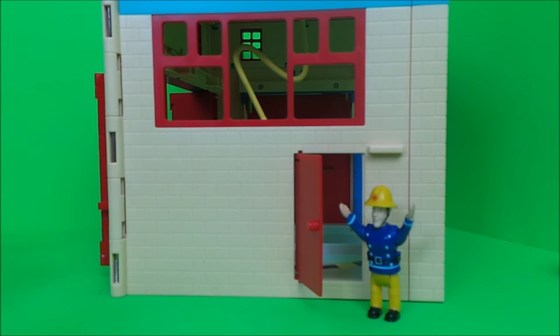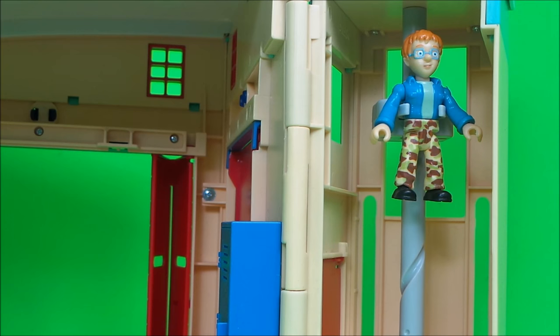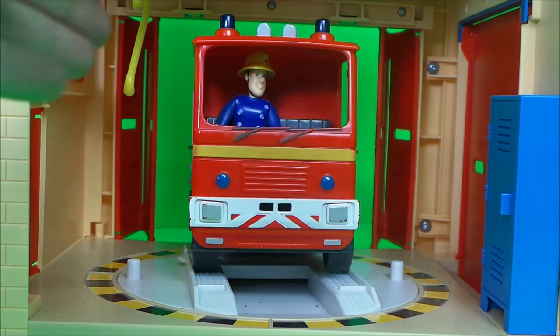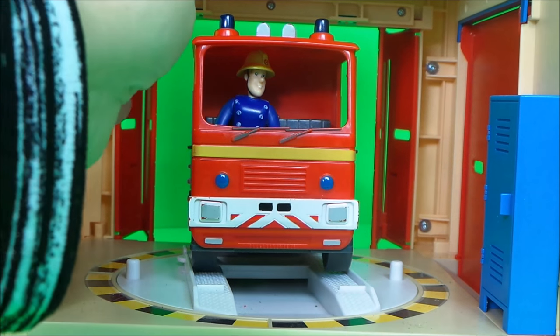There's a side door that Elvis is demonstrating. Naughty Norman is checking out the fireman's pole. And this is what they use to refill Jupiter's water tank.